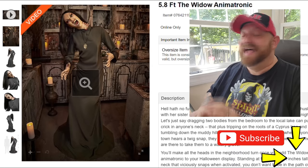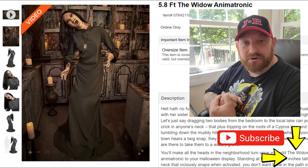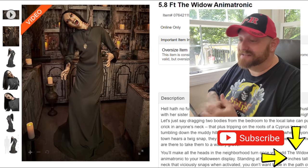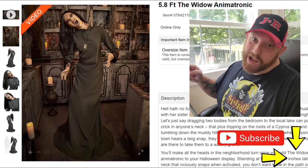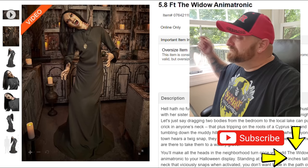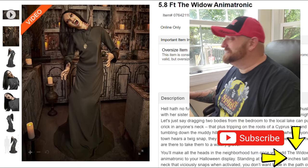The one we are going to be looking at today I noticed first when I was watching the Experiment 1031 video the other day, when I was doing my unboxing of the mystery box I got from Spirit Halloween. I saw this chick in the background, saw her head go, and I absolutely loved it. This one is called The Widow. I am really looking forward to checking this out.